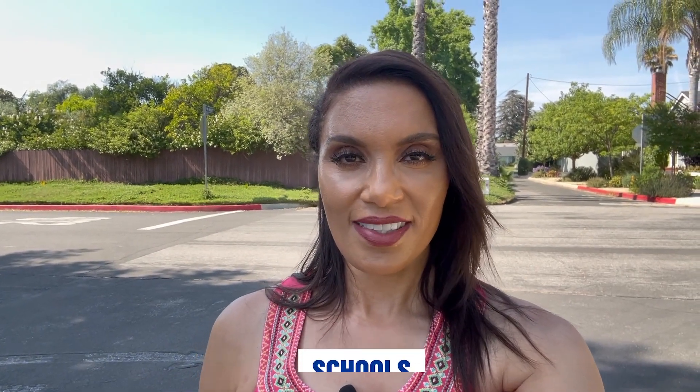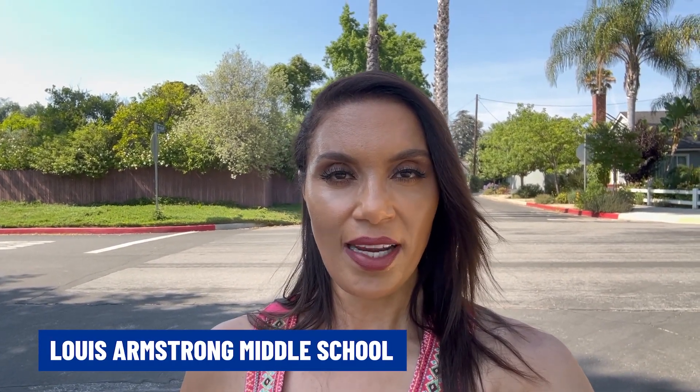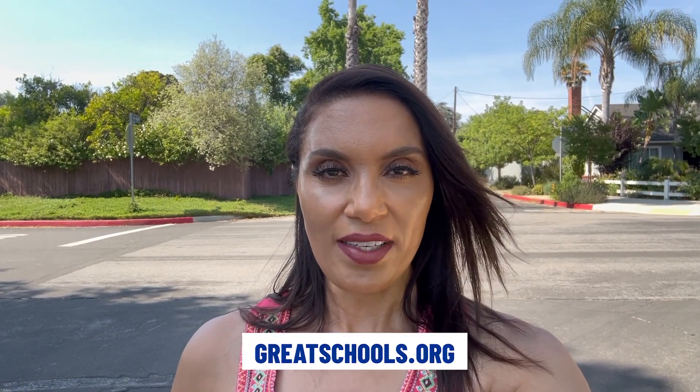Schools in Sherman Oaks include Dixie Canyon Avenue Elementary School, kindergarten through 5th grade, with a rating of 8 out of 10; Louis Armstrong Middle School, grades 6 through 8, with a rating of 7 out of 10; and Van Nuys Senior High School, grades 9 through 12, also with a rating of 7 out of 10. All ratings are according to GreatSchools.org. You can also find other charter schools and private schools in the surrounding areas.